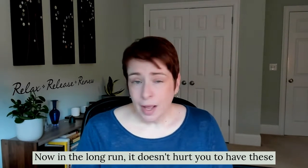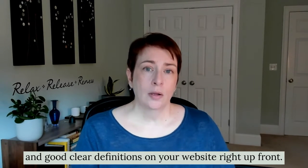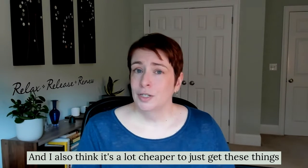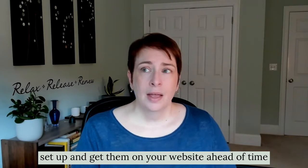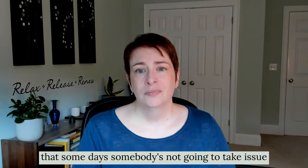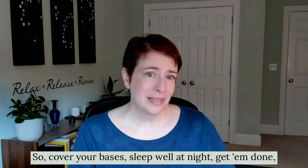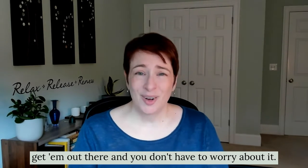In the long run, it doesn't hurt you to have these policies and it can really help establish good rapport and clear definitions on your website right up front. It's a lot cheaper to just get these things set up and get them on your website ahead of time, as opposed to never doing it and gambling that someday somebody is not going to take issue with it and cause you a lot of problems. So cover your bases, sleep well at night, get them done, get them out there.